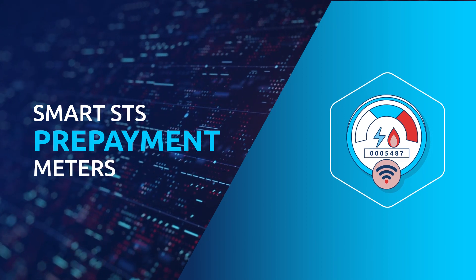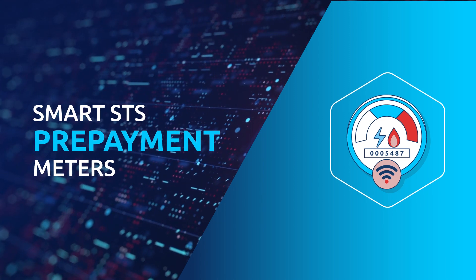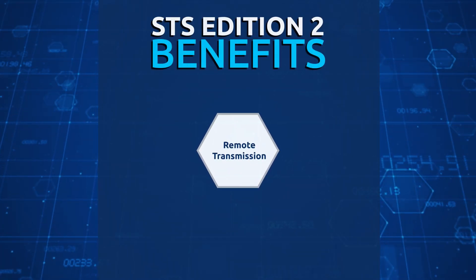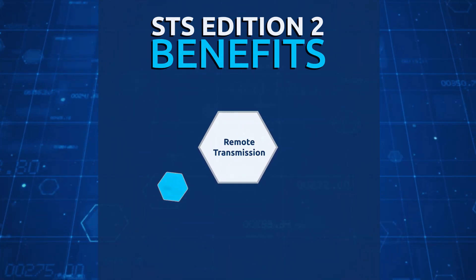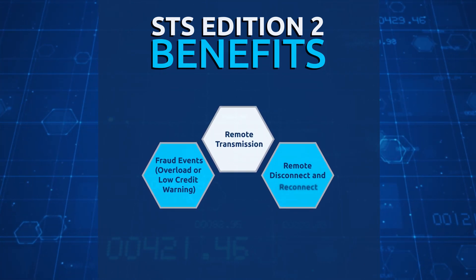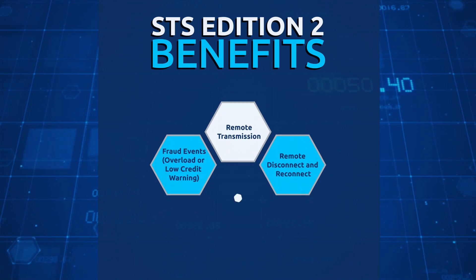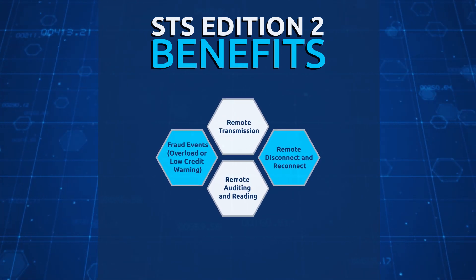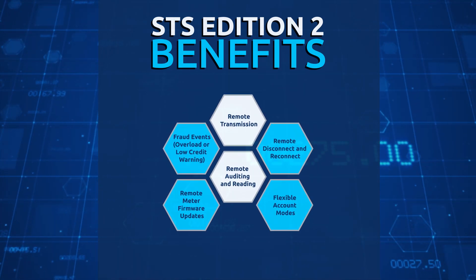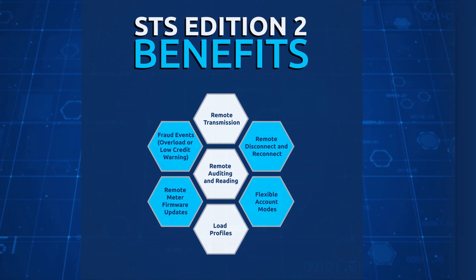Smart STS prepayment meters offer an extensive range of valuable benefits for utilities and electricity service providers worldwide, including remote transmission of STS credit or engineering tokens, fraud events and other events like overload or low credit warnings, remote disconnect and reconnect of the meter supply control switch, remote auditing and reading of meter data, remote meter firmware updates, flexible account modes, prepayment or post-payment, and load profiles.